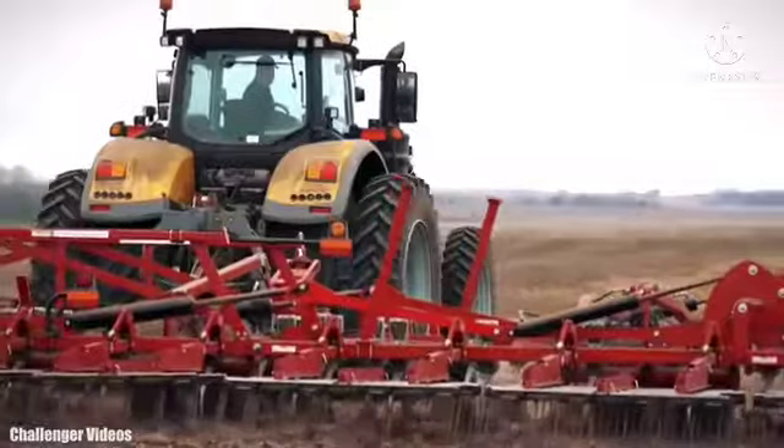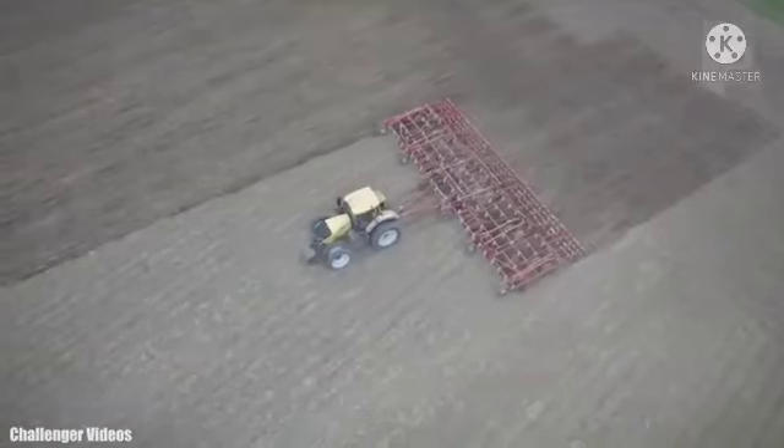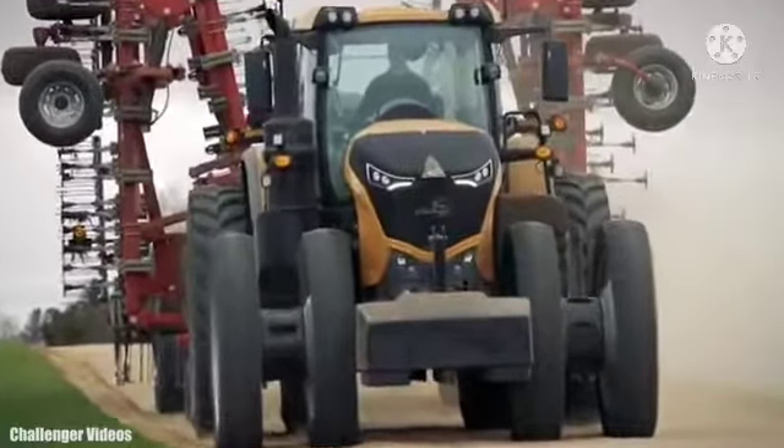Its traction system maximizes engine power at low speeds, allowing it to pull heavy tools with great maneuverability.